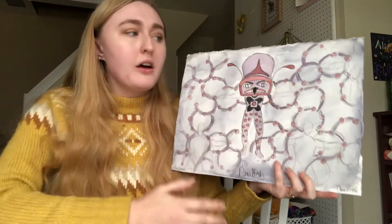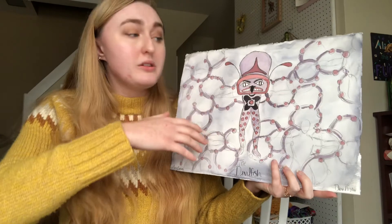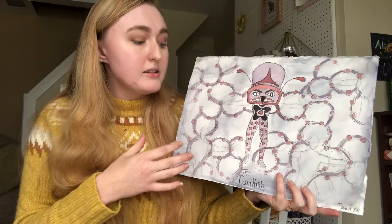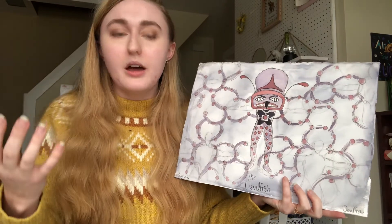And so these are the hoop dancers, whose dance will depict the movement of the arms of the devil fish as they wipe out an entire village.